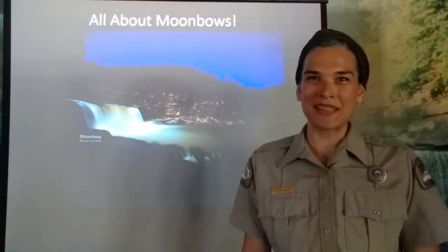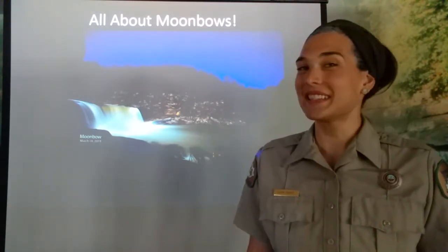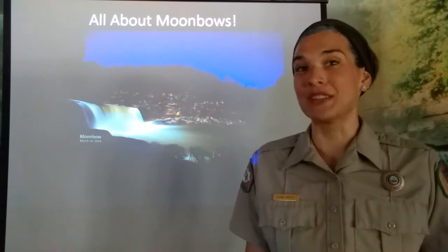Hi, my name is Olivia Emmett and I'm the program leader here at Cumberland Falls State Resort Park. Today I'd like to share with you a program on moon bows and why our moon bow is so unique.